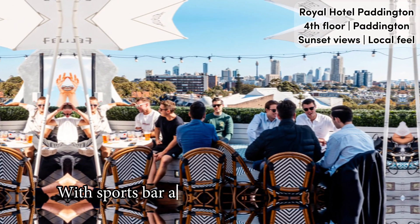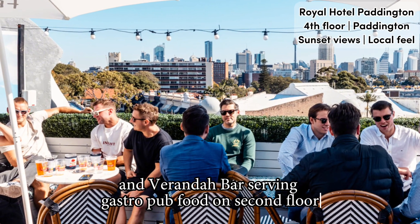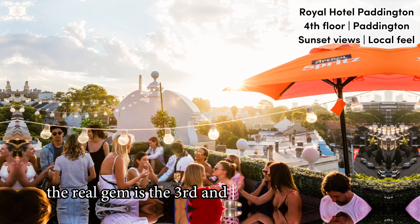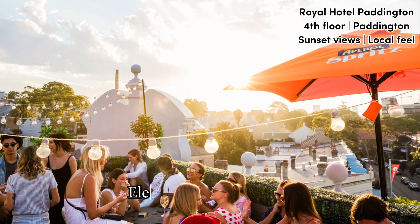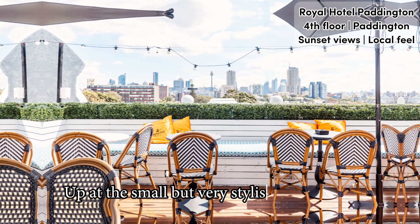With a sports bar and pub on the ground floor and a veranda bar serving gastro pub food on the second floor, the real gem is the third and fourth floor cocktail bar, elephant bar, and rooftop. Up at the small but very stylish rooftop bar,